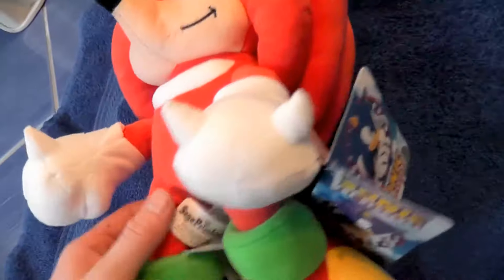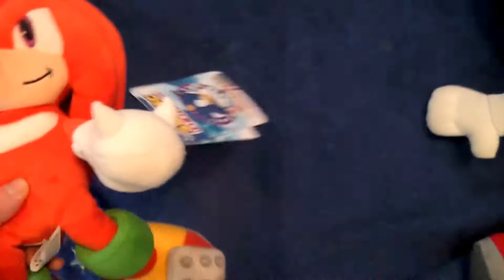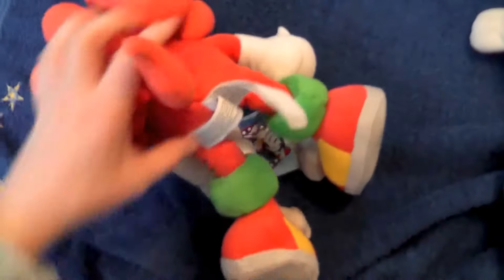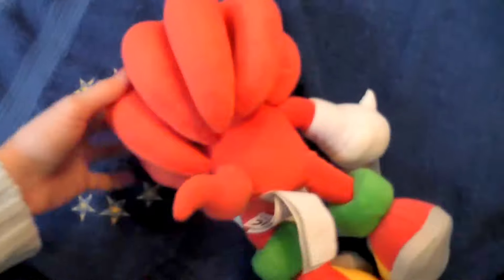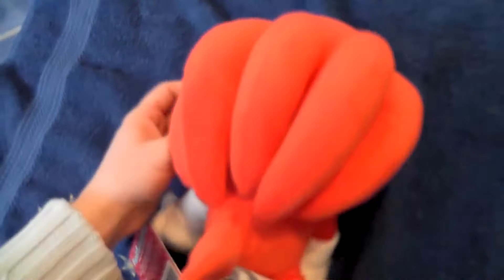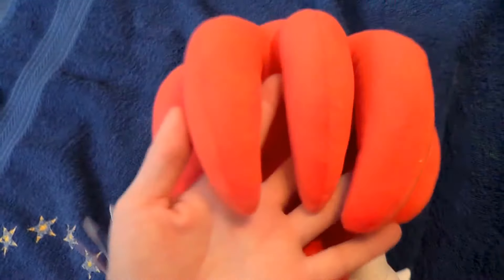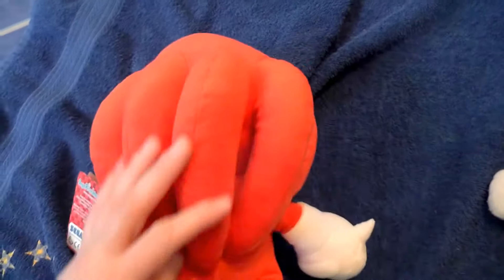I got this one because he was not very expensive. I wanted to get Shadow but he was more expensive, so I'll have to wait for him. He has little beans in his butt. His hanging quills are very well featured on this plush - it's a bit like the nine tails plush that I have. He has one, two, three, four, five, six quills, so it's more like a Vulpix.